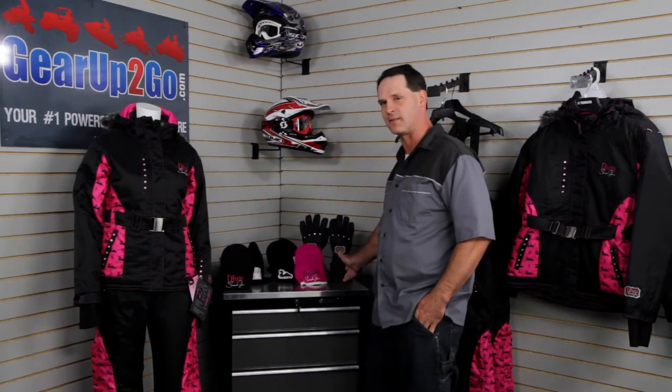We have all the 2013 gear in the studio as well today, but first I wanted to show you a little bit of our 2012 closeout gear. We've got jackets, pants, a number of different hats and gloves, and it's all on closeout now. We've got a limited quantity and it'll be on sale for a limited time, so make sure you call soon for the 2012 special closeout prices on Diva Snow gear.